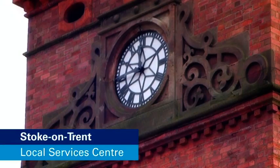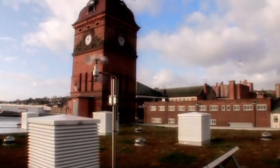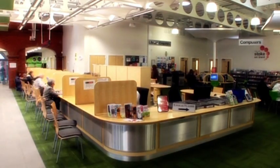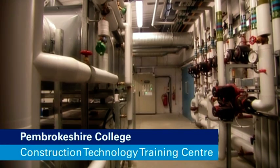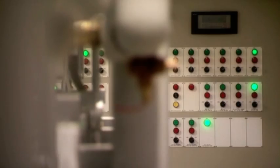In Stoke, the local council has kick-started the regeneration of the city centre with a new local services building that uses renewable energy. A college in Pembrokeshire has put what it teaches into practice by using several renewable energy technologies and great building management to cut its energy bills.